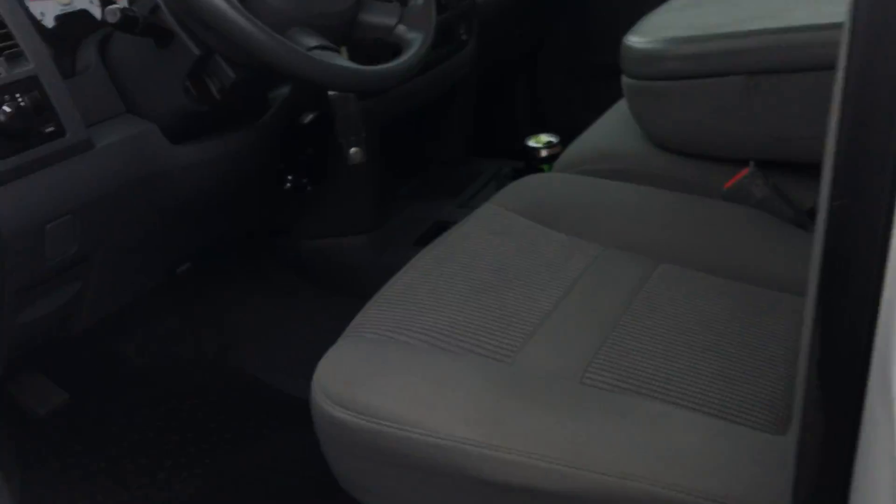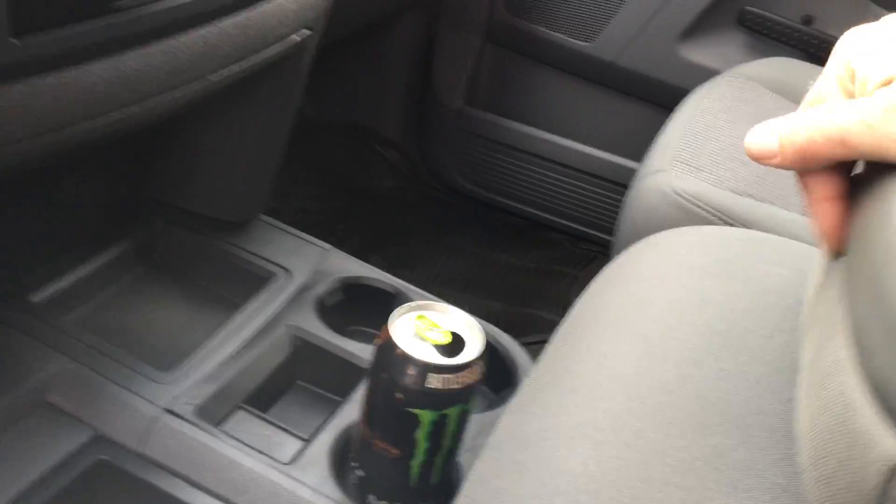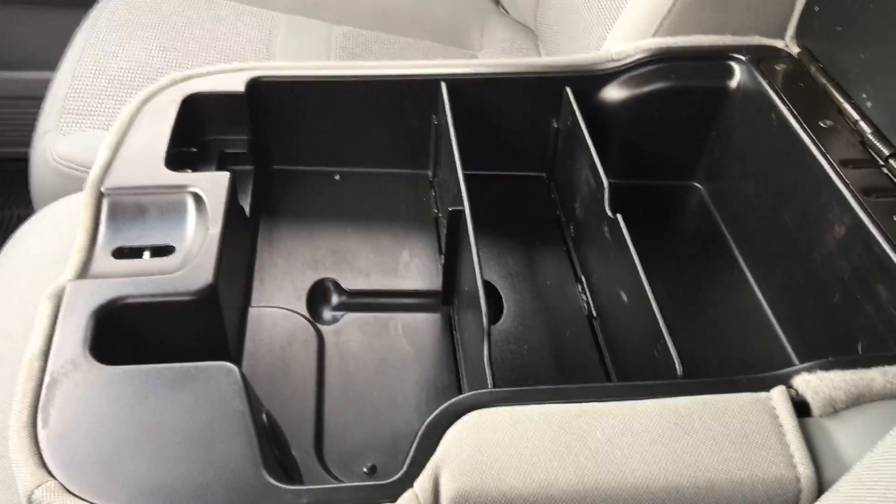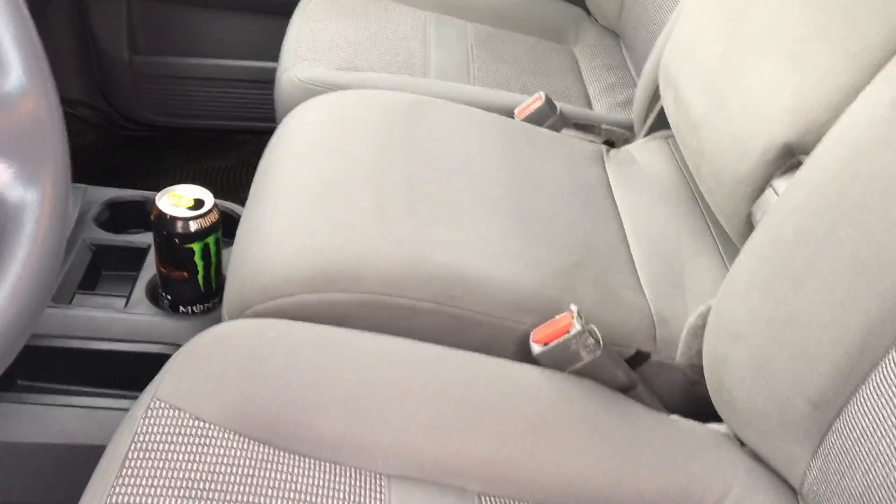As far as interior smells or anything like that, it is in very good condition and I don't smell any notable smells. You've got your center console here that does flip up into a sixth seat if you do need that.